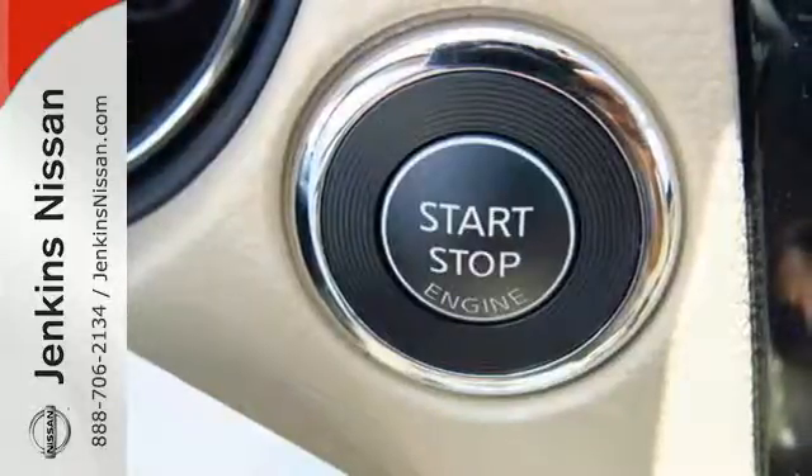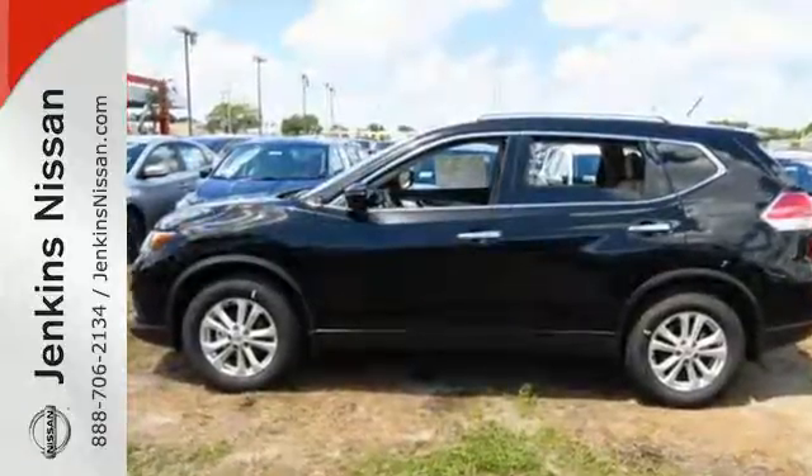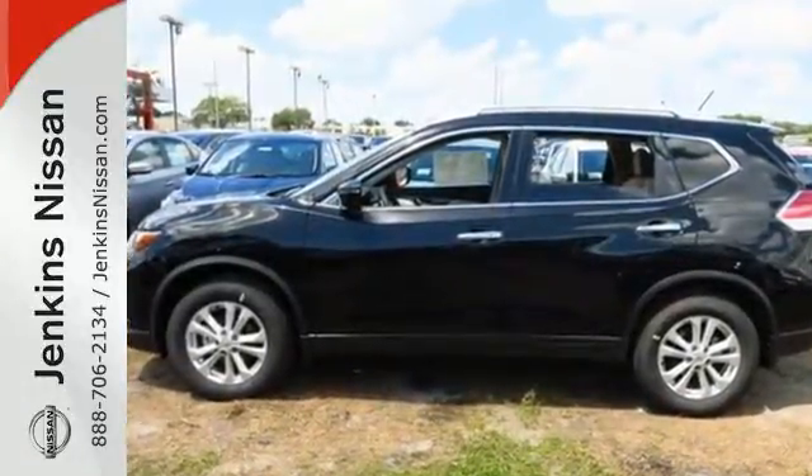Catch attention in this exceptional Rogue. Come and give it a test drive today. At Jenkins Nissan, honesty is our policy.